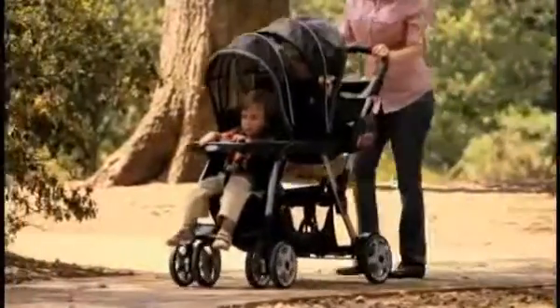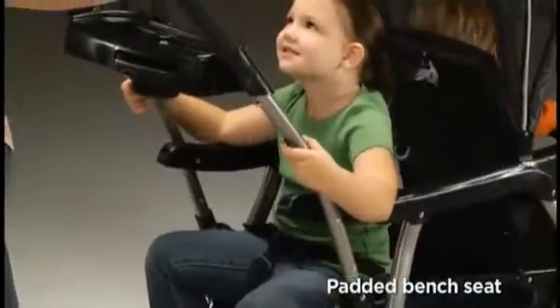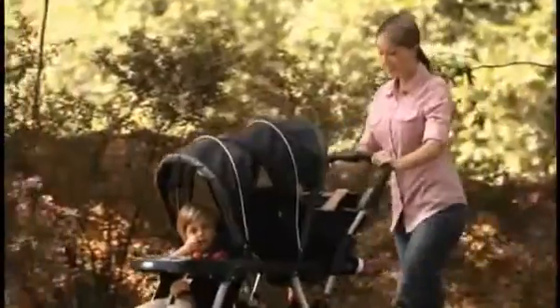The front seat has a multi-position recline seat, which lies flat for baby's comfort. And a bench seat or a standing platform for your older child. The removable FaceTime rear seat allows mom to have more interaction with baby.